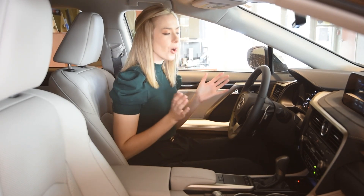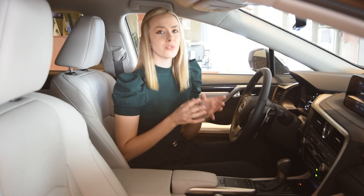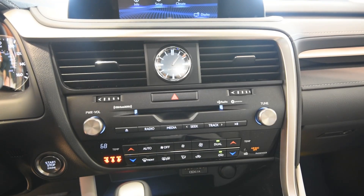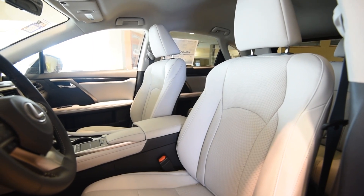The interior of the RX 350 is a luxurious Takumi-crafted space with ample room for both driver and passenger. Intriguing LED illuminations accentuate the elegant lines that course through the cabin, tying in both modern and natural elements, creating a space that is unlike any other.